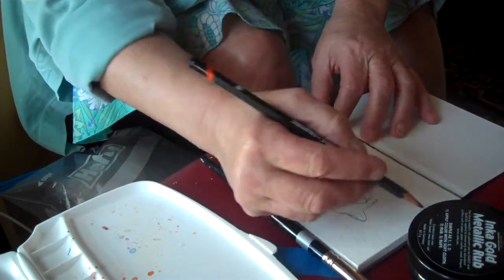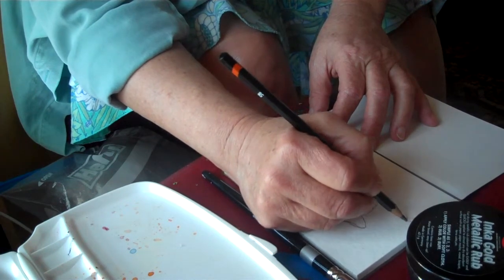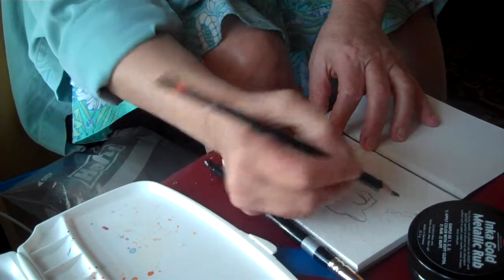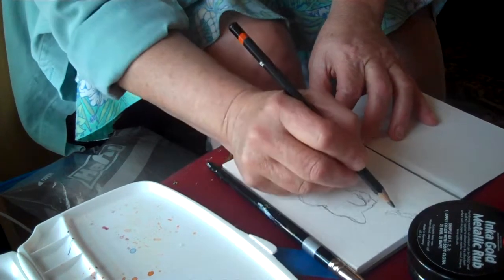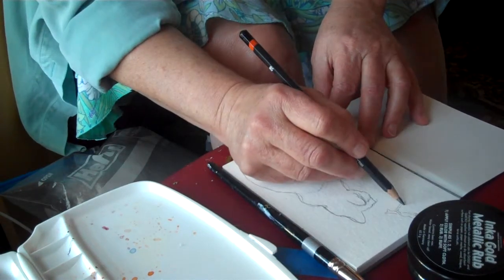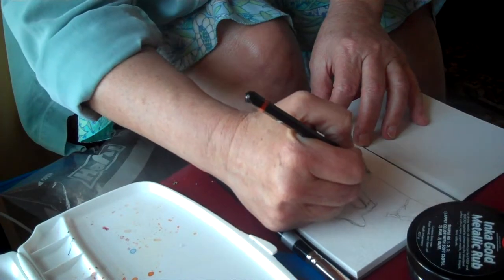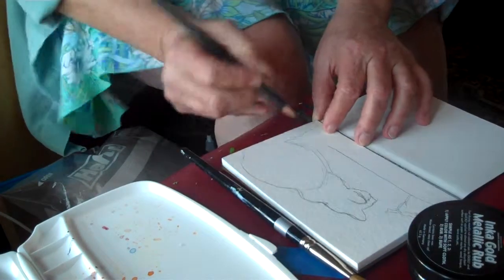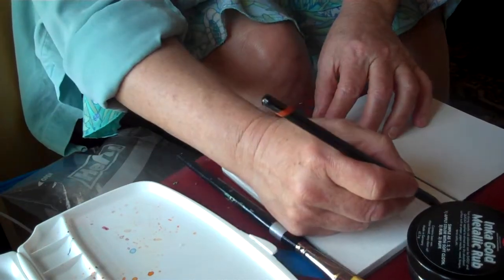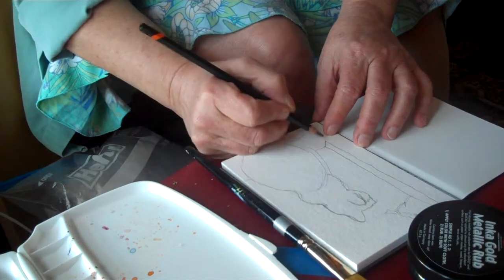Now I'm going to do a little bird here to give me a focal point looking out the window. I think having things looking out the window is one of my favorite things to draw. Here's the window — it's not very straight, but I don't really worry about that.